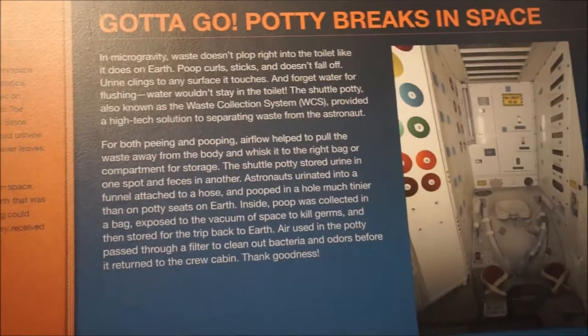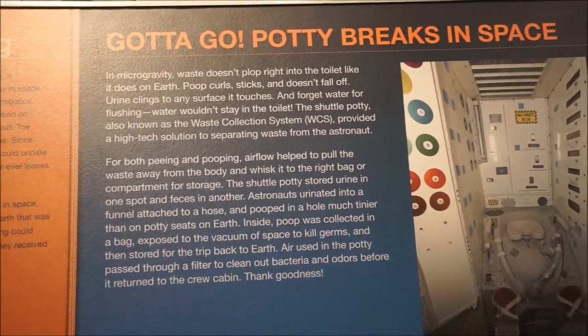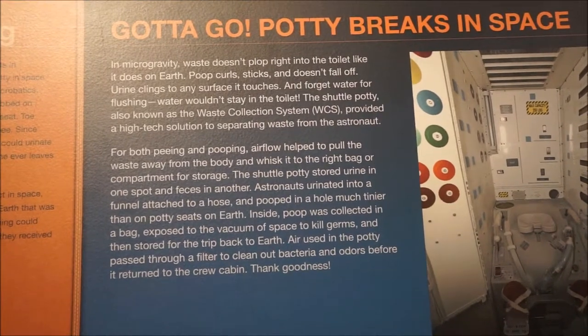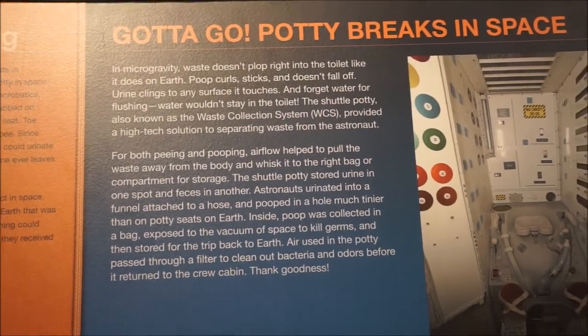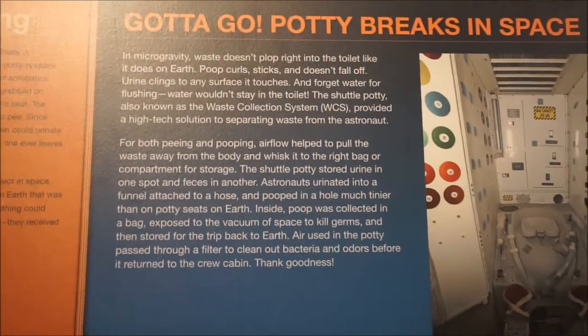Air used in the potty passed through a filter to clean out bacteria and odors before it returned to the crew cabin. Thank goodness. What happened to the urine?